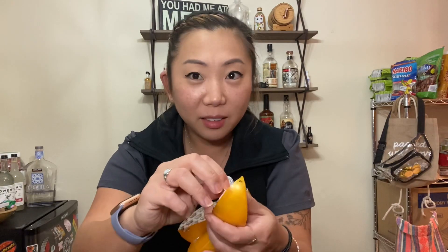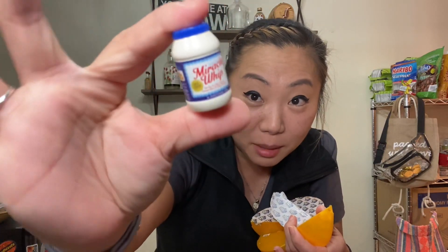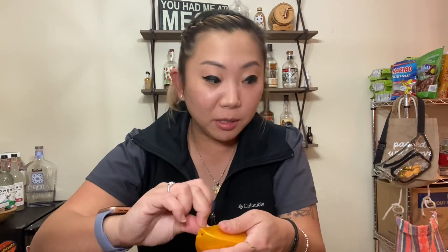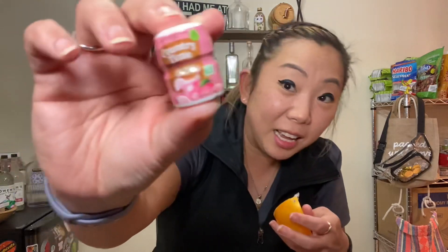These are so cute! We got the Miracle Whip — funny, I was just talking to my sister about Miracle Whip. I always wanted mayonnaise as a child but my parents always got Miracle Whip, so it's kind of funny that one showed up. And oh, the Country Time Lemonade — these are so cute!